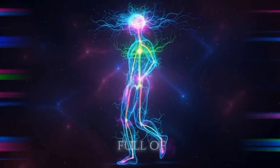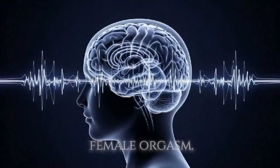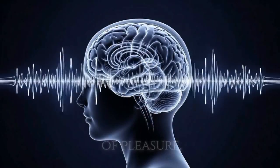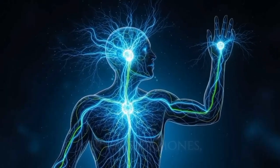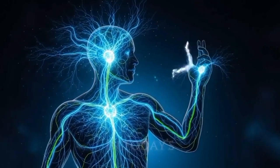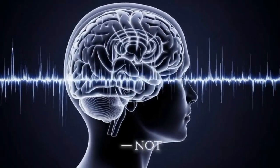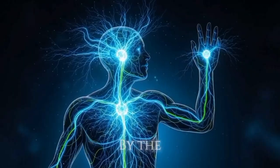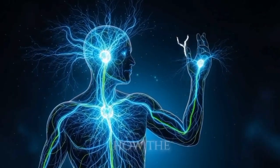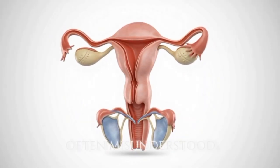The human body is full of mysteries, and one of the most fascinating is the female orgasm. Far beyond a moment of pleasure, it's a carefully orchestrated biological process involving the brain, nerves, hormones, and blood flow. In today's video, we'll explore the science behind this powerful response — not from a sexual lens, but a medical and educational one. By the end, you'll understand how the female body creates, experiences, and benefits from orgasm, a topic that's often misunderstood, even by experts.